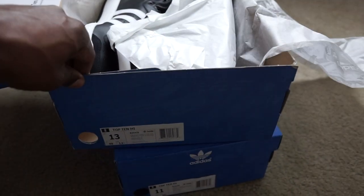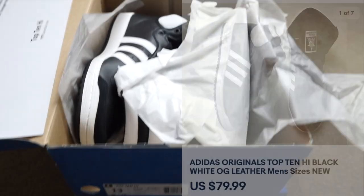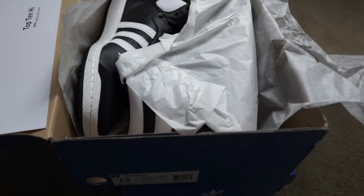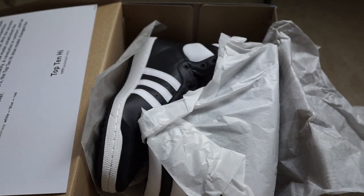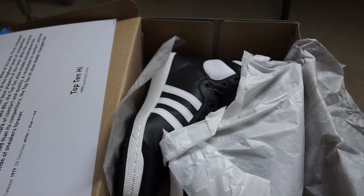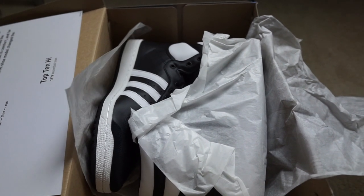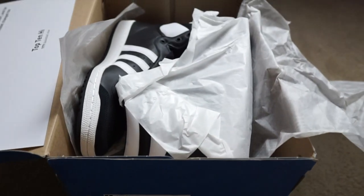Next up — no surprise here — are two pairs of Adidas Top 10s in the black and white colorway. One size 11 sold and one size 13 sold. This was definitely a solid weekend — not a ton of sales, but it's always good to see at least 10 packages go out over the weekend. Saturday had maybe five or six go out as well, so overall a pretty productive weekend.